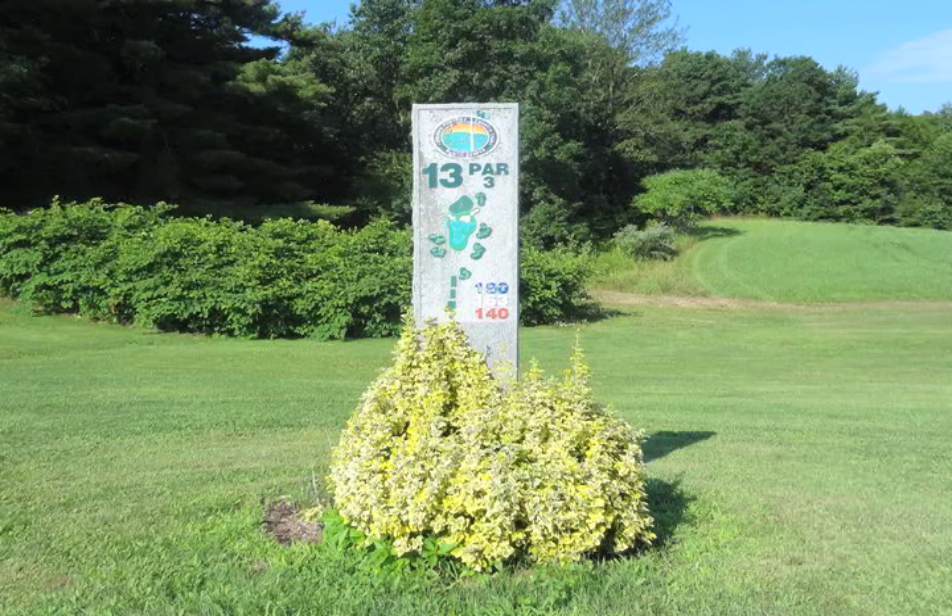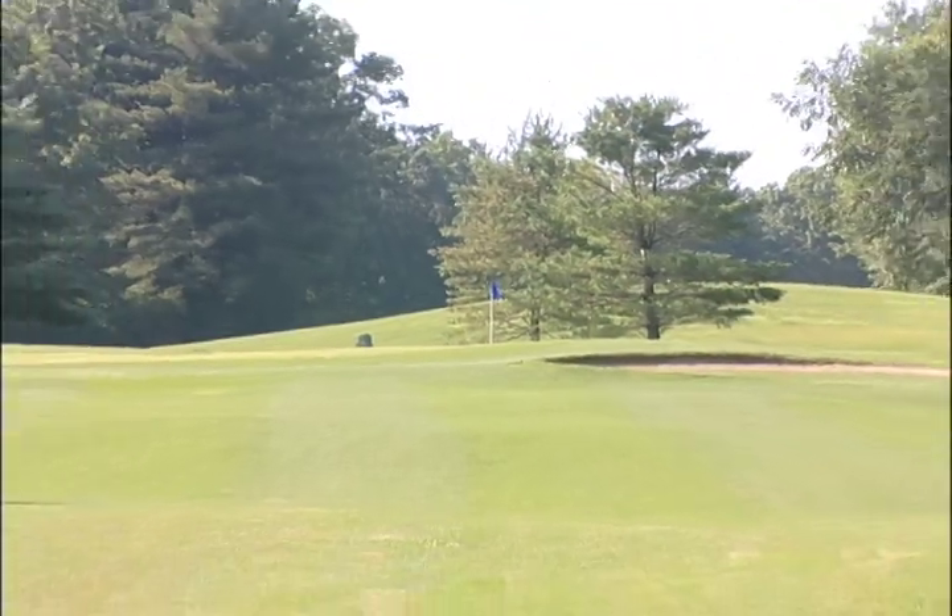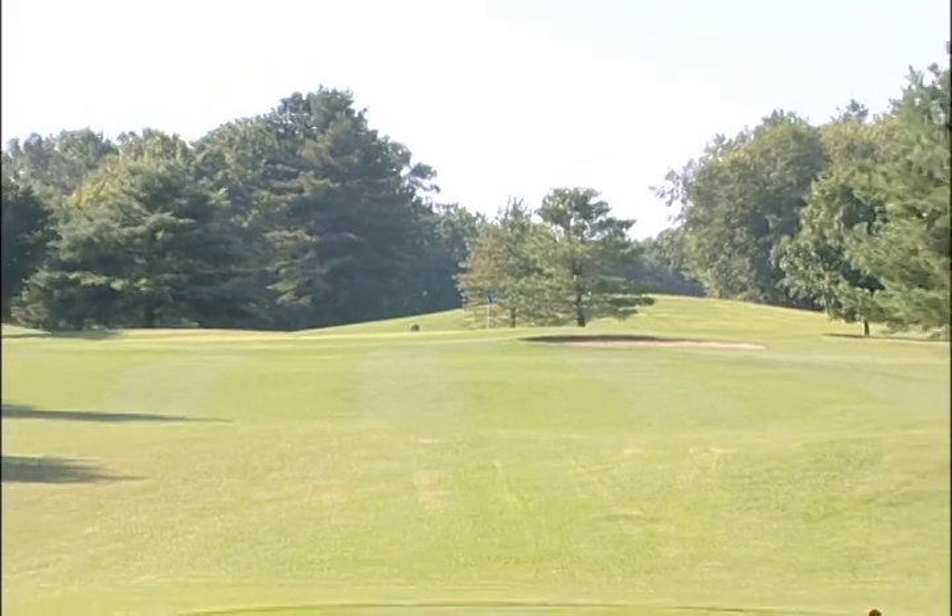The 13th hole at Rolling Meadows Country Club is a par 3 that spans 163 yards from the white tees to the center of the green. Note that if the pin is in the back right side of the green, the hole plays much longer.